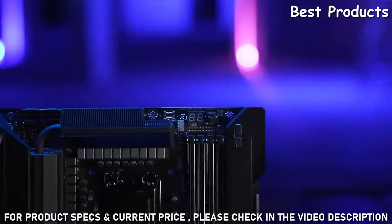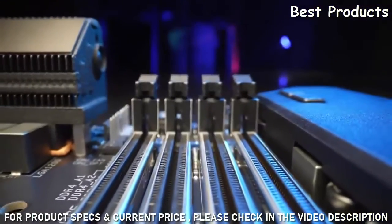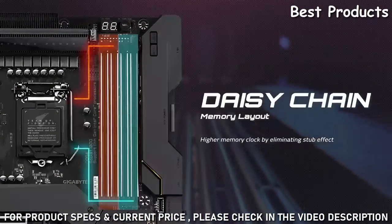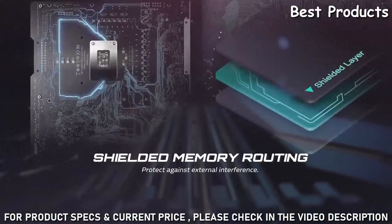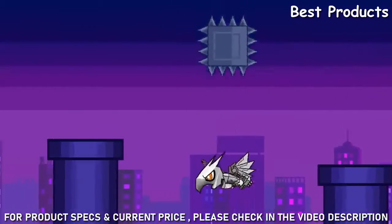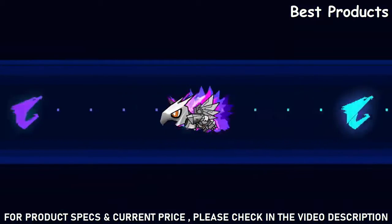We have also added several design changes to boost your computer's performance. To boost memory speed to the max, the Aorus Z590 motherboard utilizes a daisy chain design, which ensures the shortest transmission path and the least signal interference. Moreover, we hide the memory routing inside the PCB. This memory shielded routing design prevents electric noise interference from other IC parts on the board effectively. As a result, with these two advanced memory designs, high clock memory operation will be easier and more stable than ever.